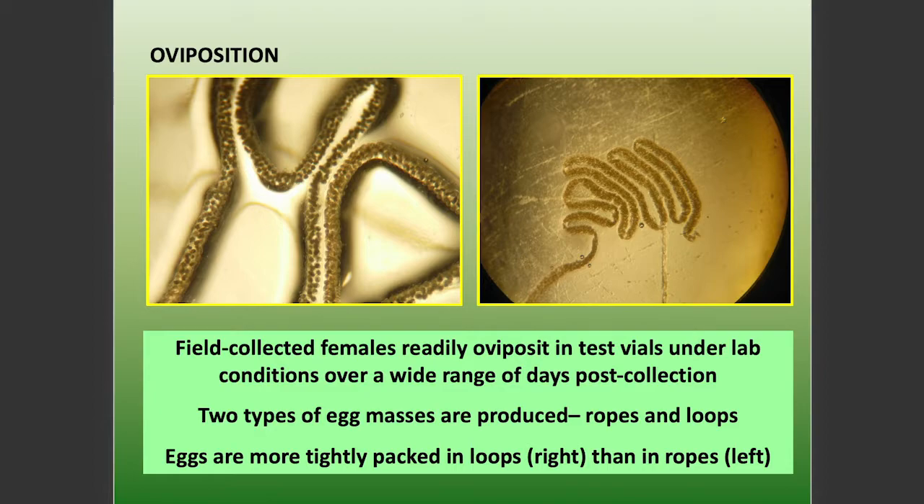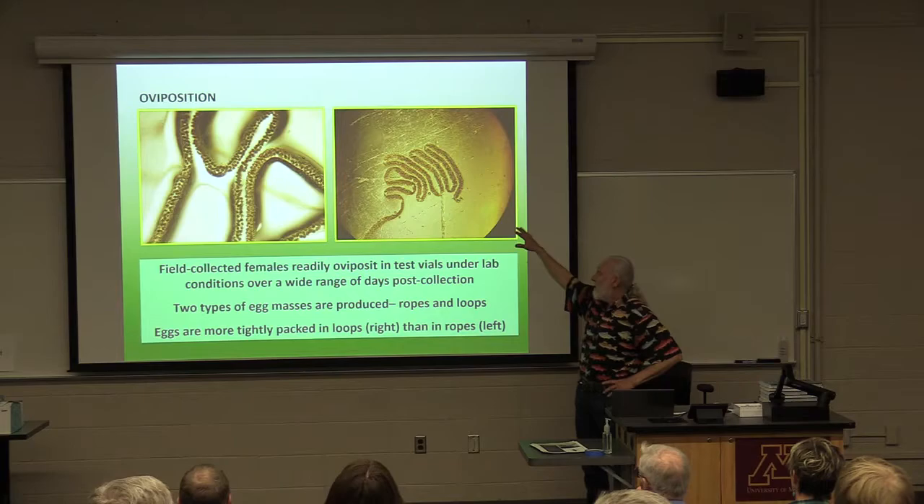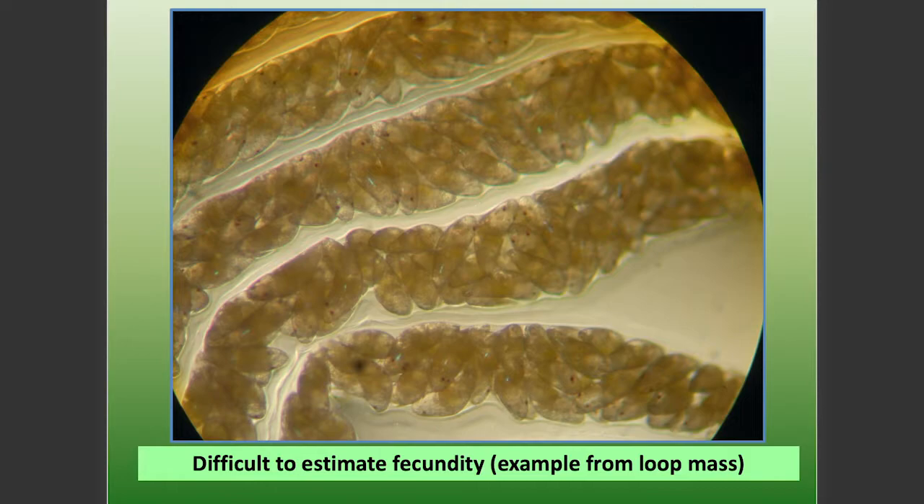Another neat thing is we can estimate the number of eggs that females produce when they oviposit in the lab, because they oviposit in the vials. We'll give you vials if you want to take some today. They can oviposit in the vials and we can photograph them with the number of eggs. I'm just going to, for curiosity's sake, show you what these photographs look like.